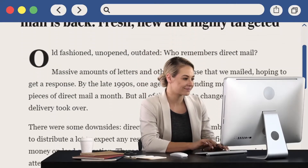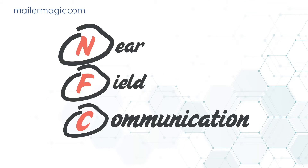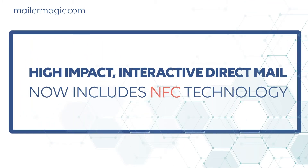The marketing game has changed, and so has direct mail. Digital innovations, such as near-field communication, have transformed direct mail into a hyper-targeted marketing tool.